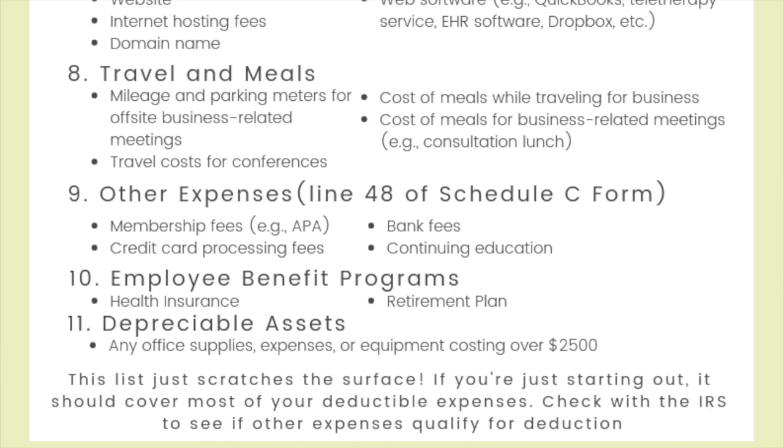On line 48 of the Schedule C form there's a category called other expenses — it's sort of a catch-all category. The upside is there's lots of things you can include here, though it's not immediately clear which items qualify. Some of the more common items include membership fees like if you're part of the APA or other affiliations, credit card processing fees — I deduct a lot of these since my clients pay me through Square and Square charges me for it — bank fees which could include any charges for keeping your checking account or interest related to loans, and continuing education, which all of us are required to keep up and it's lovely that we can deduct it.